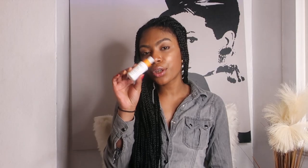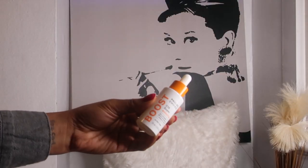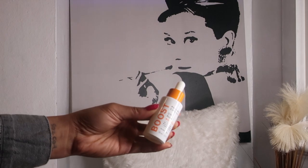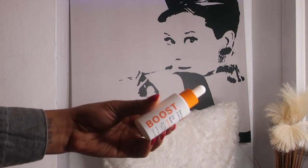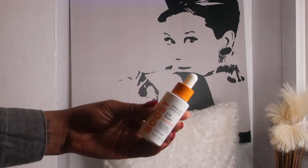I also layer on the Paula's Choice C15 Super Booster, which is for all skin types and contains 15% vitamin C with vitamin E and ferulic acid. I've only recently started using it but wow — what an amazing product. It gives a healthy dose of vitamin C for brighter, more radiant skin, diminishes visible signs of aging for smoother, firmer skin, and contains powerful antioxidants that protect from environmental damage. You will see younger and more radiant skin day after day.